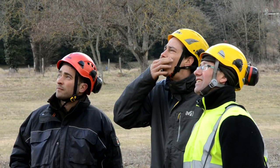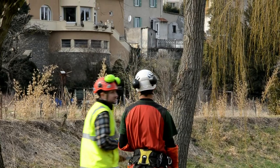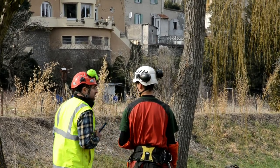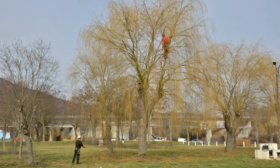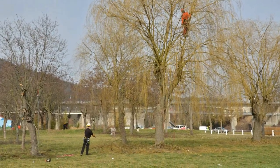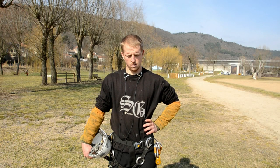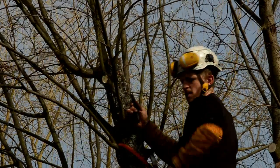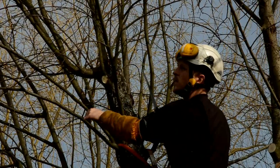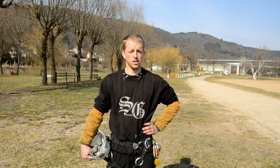Parmi les gens qui encadrent ici, on a notamment deux élagueurs artisans qui sont aussi formateurs. Ce sont des gens en activité en élagage, qui peuvent leur apporter des côtés très techniques. C'est une formation qui s'effectue sur un an, en alternance : une partie entreprise, une partie au centre de formation. Et au bout d'un an, on est censé être des élagueurs diplômés, autonomes et responsables.